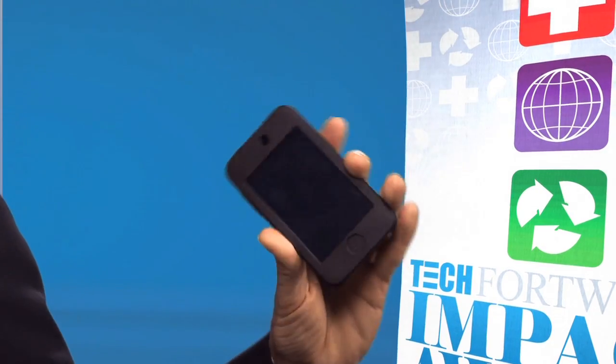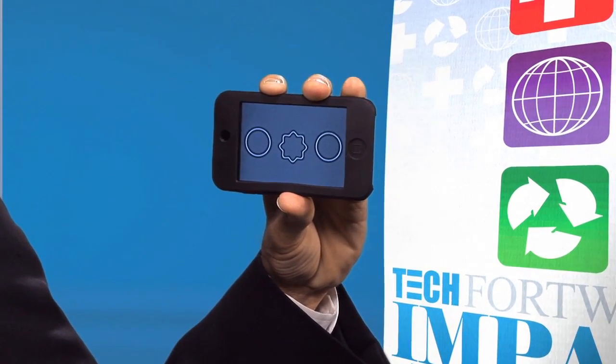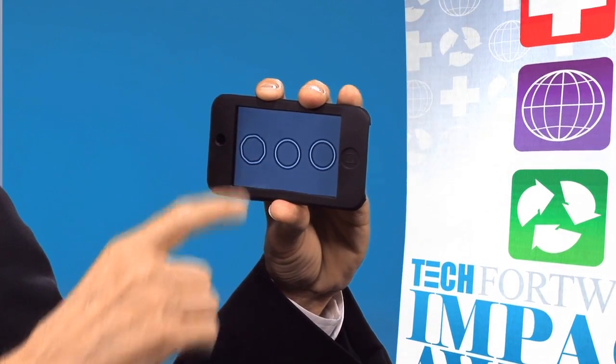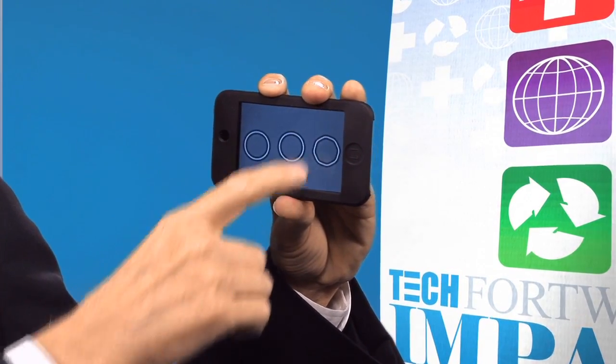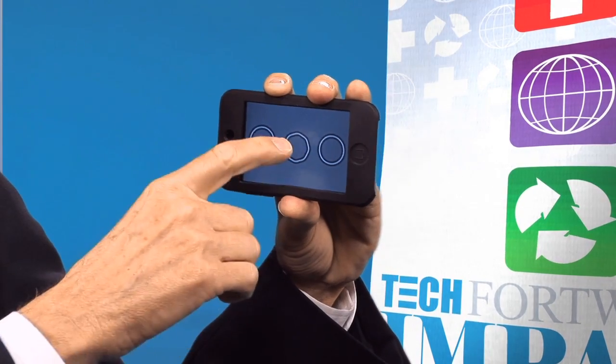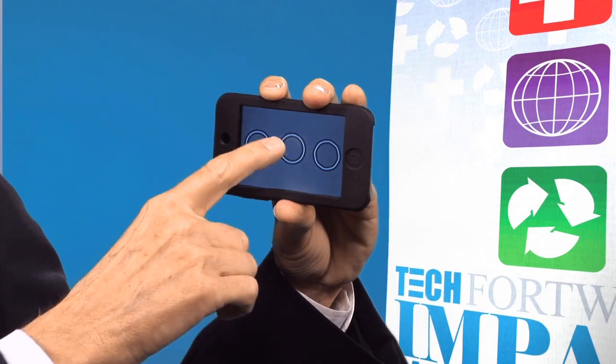We've produced a vision function test that is run on the cell phone. It's intuitively easy to use — three circles, one of them is distorted. Touch the one that's different. We start off with a large distortion, and if you correctly make the selections, the distortion gets smaller down to the point where you can just barely see it. Within 60 to 90 seconds, we can perform an effective test of your vision function capability that is as accurate as most of the tests in the clinic at detecting small changes in your vision function.